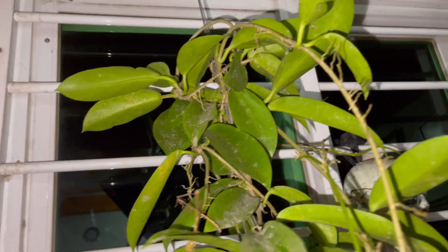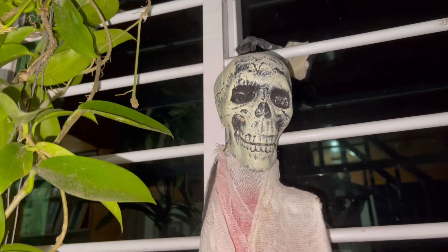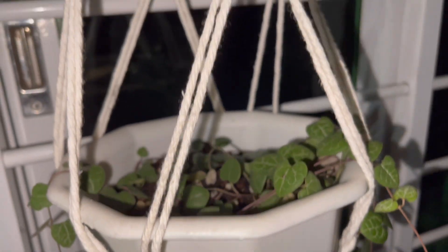I also have here my Hoya carnosa and it flowered several times with me already. Maybe I'm forming another flower — it has this beautiful violet flower. This is the carnosa, and this is another one — I think it's the white lady.